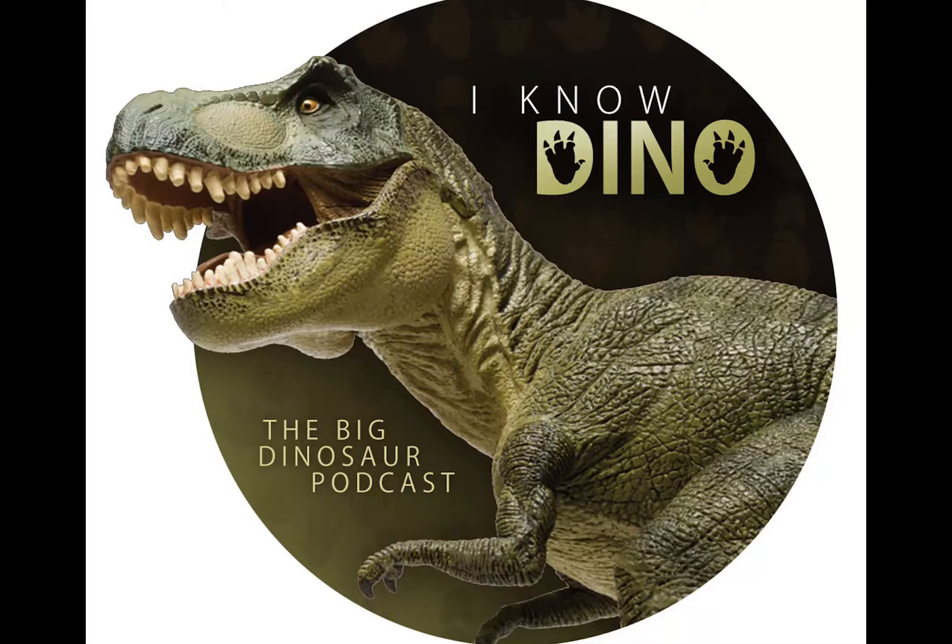Hello, and welcome to I Know Dino, the big dinosaur podcast, where we cover news, interviews, and discussions of all things dinosaur.